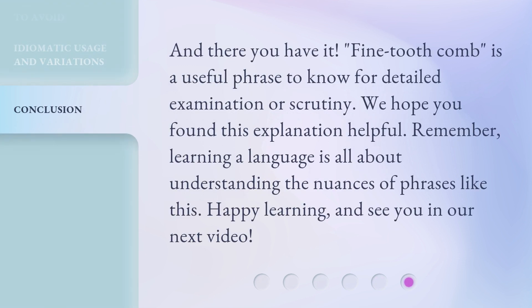And there you have it. Fine-tooth comb is a useful phrase to know for detailed examination or scrutiny. We hope you found this explanation helpful. Remember, learning a language is all about understanding the nuances of phrases like this. Happy learning, and see you in our next video.